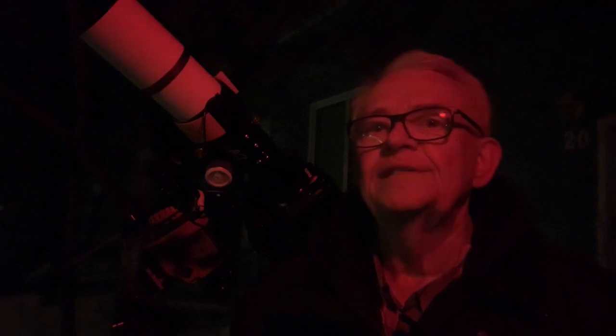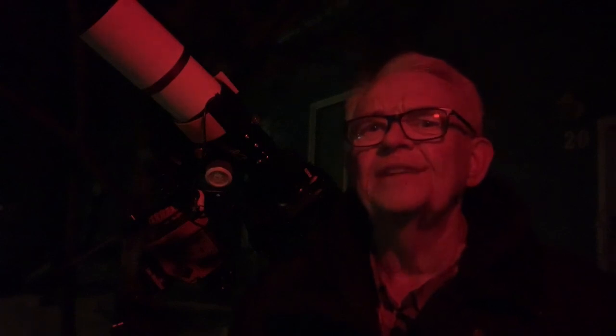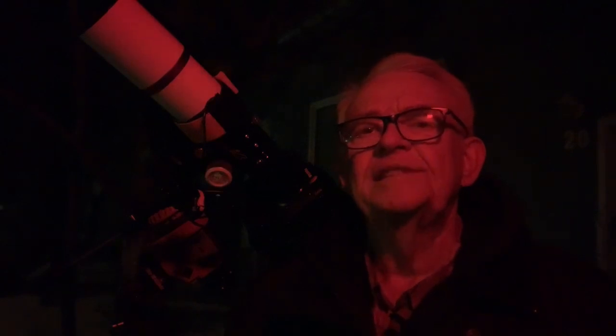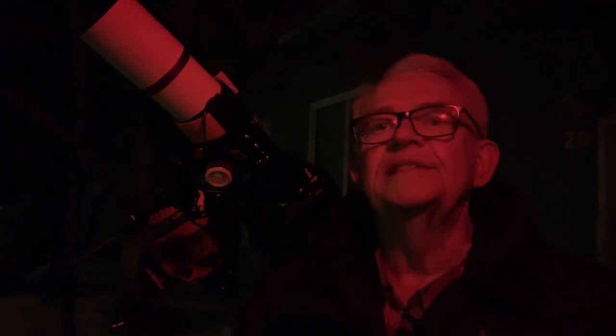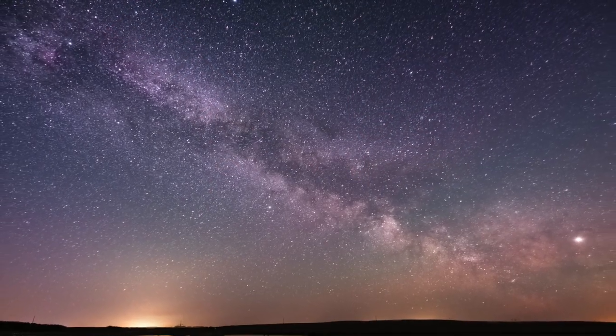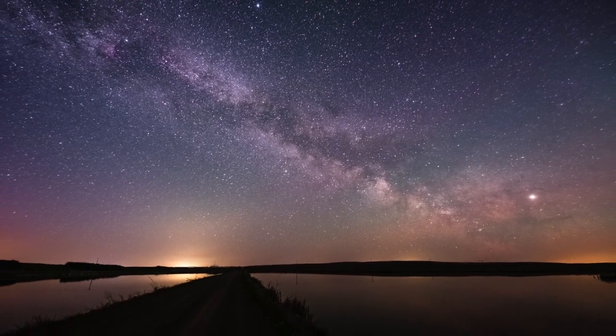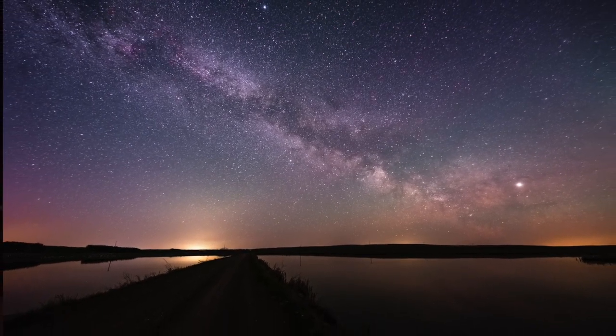So when we first find ourselves under that dark star-filled sky, we initially see more stars than we would in town, but slowly over the course of 30 minutes or so, we'll see even more numerous and fainter stars to the point where, if we're far enough away from city lights, the Milky Way will look like a river of stars running across the sky.